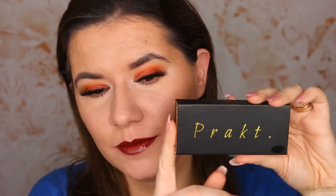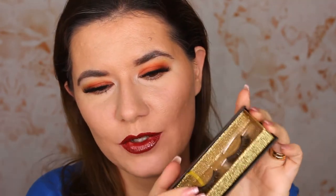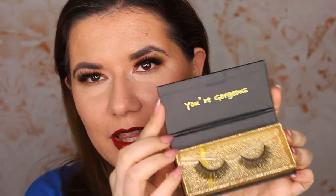They come in this cute packaging and you have a sticker here. At first it was very hard for me to see the name of their eyelashes, but there is a sticker — I don't know if you can see it — that says the name of the eyelashes. And when you open them, look how beautiful this is.